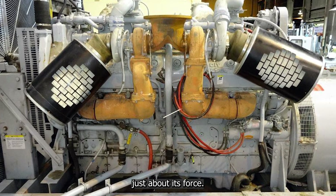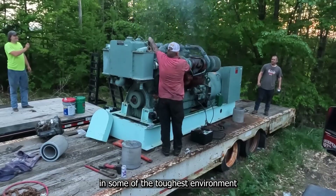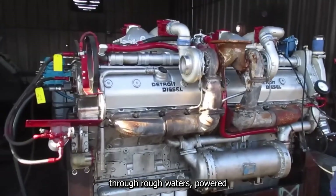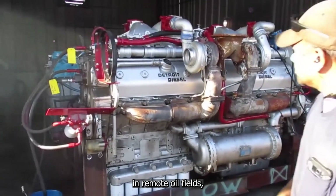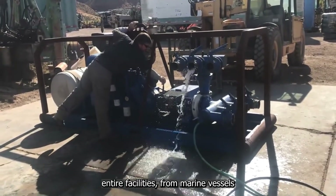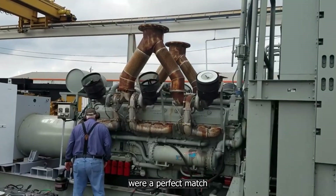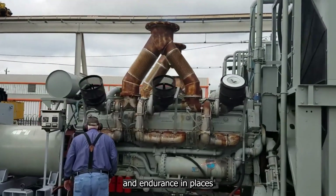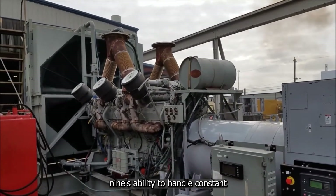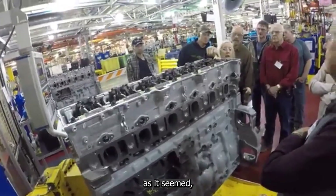No matter the task, the engine lived up to its nickname — the Beast. The 20V149 proved its worth in some of the toughest environments imaginable: pushing massive tugboats through rough waters, powering hydraulic fracturing rigs in remote oil fields, and energizing industrial generators that lit up entire facilities. From marine vessels to dry docks and pump stations, its primary applications were a perfect match for its immense torque and endurance — in places where engines needed to work around the clock, the 20V149's ability to handle constant stress made it a front-runner.